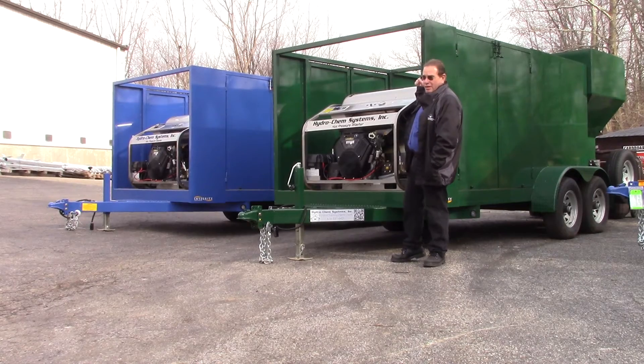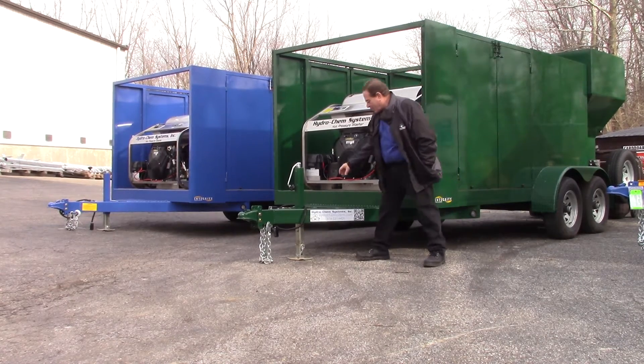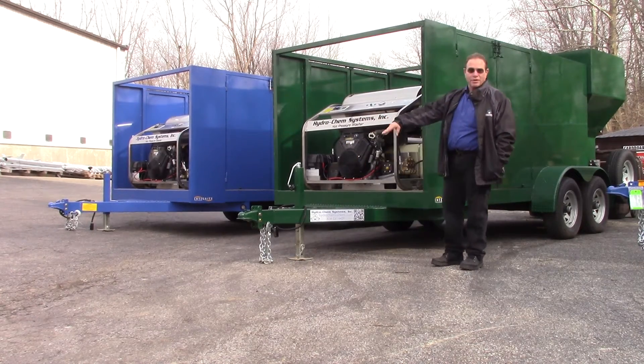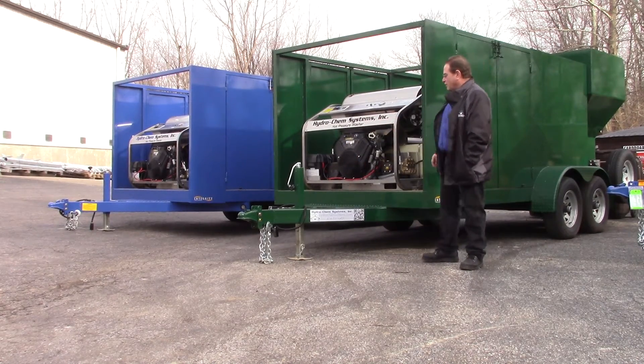Heavy heavy-duty trailer package. They're all steel frames, 2x6 inch box tubing frames, adjustable coupling height, heavy-duty jack assembly.